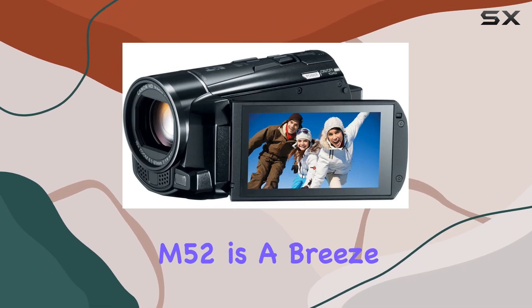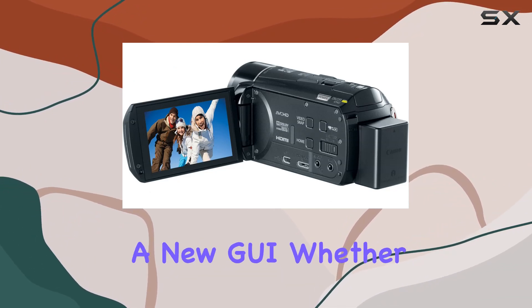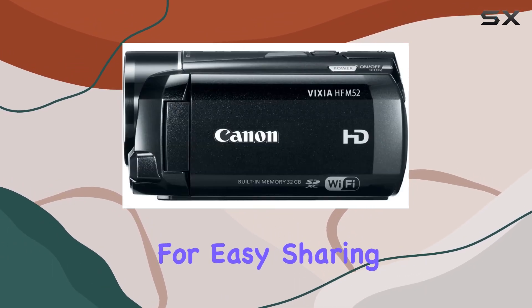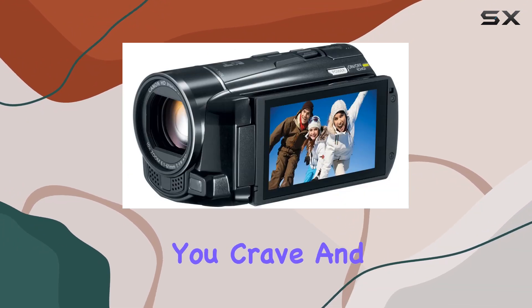Operating the Vixia HF-M52 is a breeze with the 3.0-inch flat touch panel LCD featuring a new GUI. Whether you choose AVCHD for top-tier quality on an HDTV or MP4 for easy sharing on mobile devices, this camcorder provides the flexibility you crave.